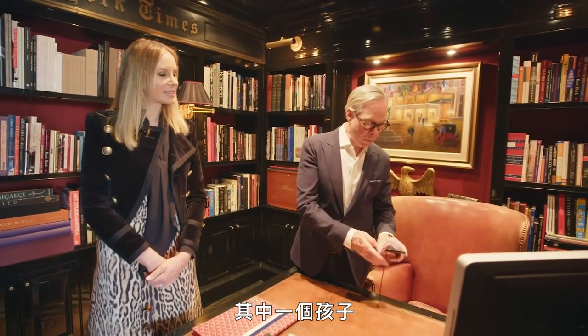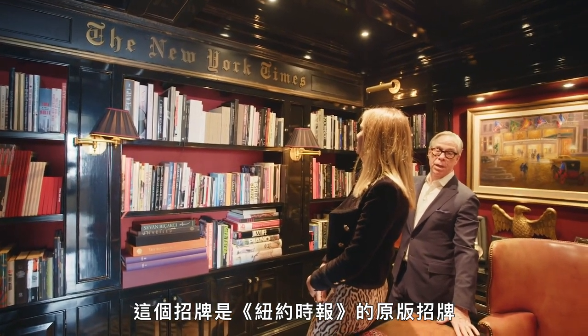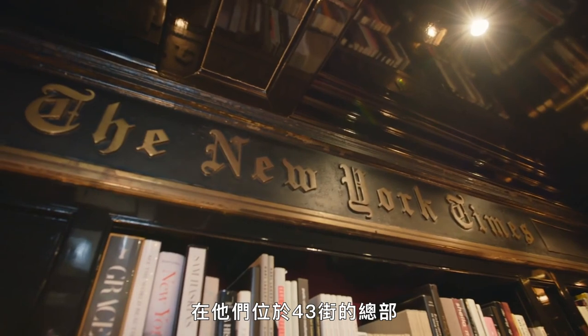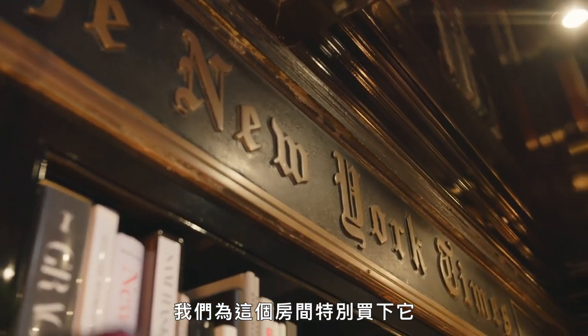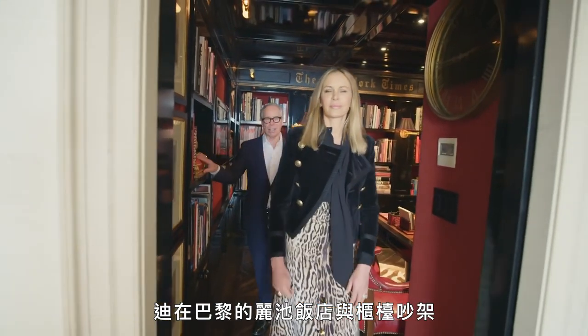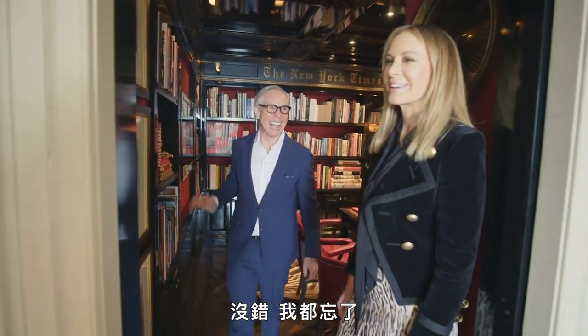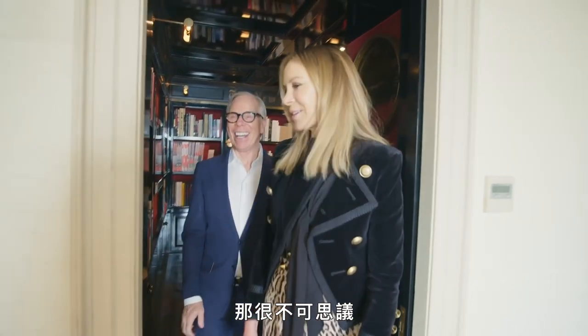One of the kids. This sign was one of the original New York Times signs on 43rd Street at their headquarters, and we bought it specifically for this room. Dee had a fight with the concierge at the Ritz Hotel in Paris to get these dogs. That's true — I forgot about that. That was incredible.